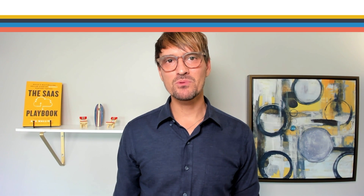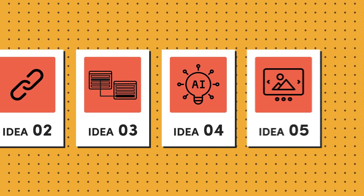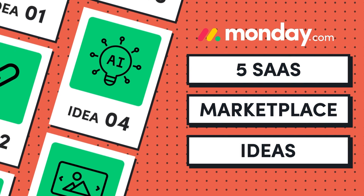In this video, we've teamed up with today's sponsor, Monday.com, to give you five SaaS marketplace ideas that you could build as a great step one business in my stair-step method of entrepreneurship. But before we dive into the ideas, let's look at why building an app for the Monday app marketplace is a good opportunity.